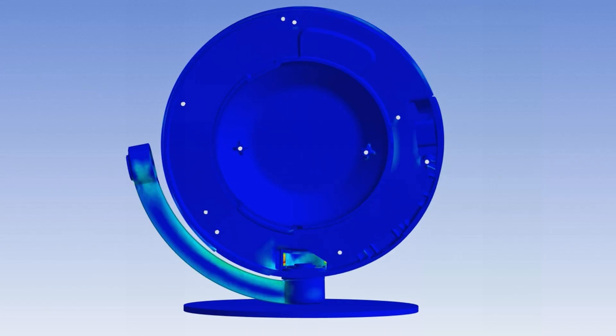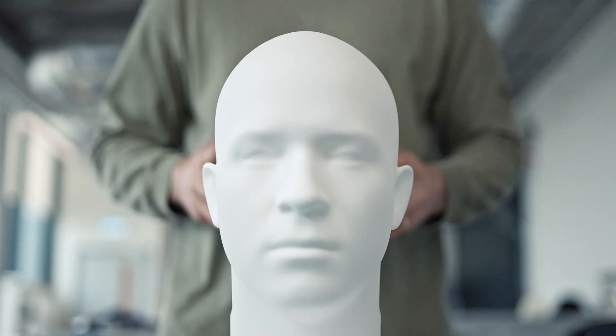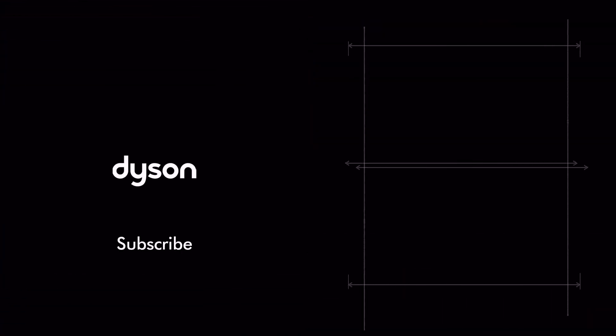This is the combination of research and analysis, physical testing, relentless engineering, and personalized design. On Track, from Dyson.